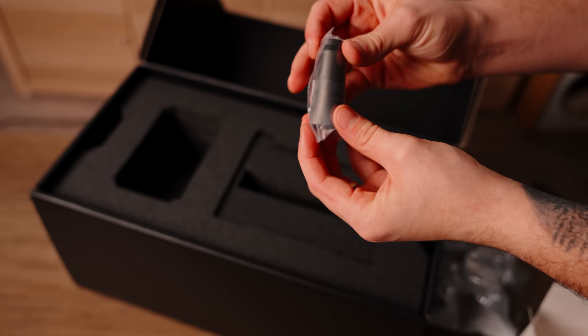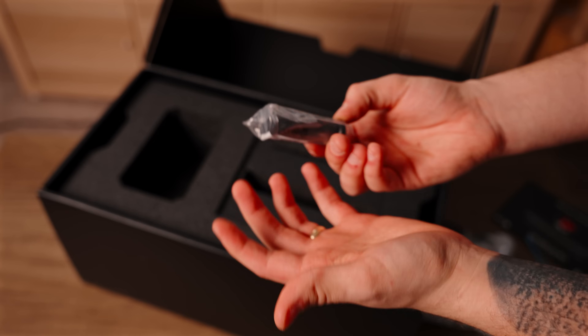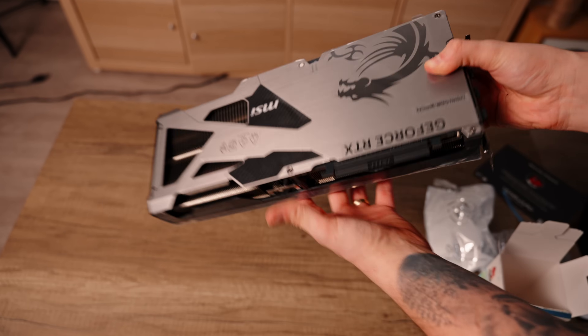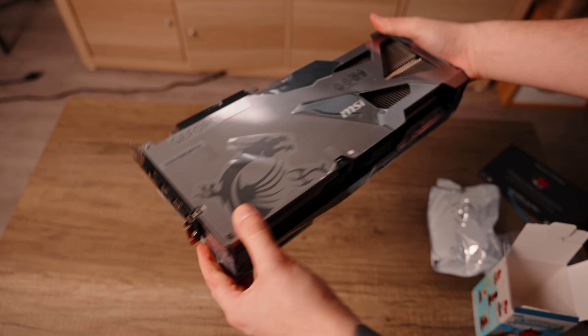There's also a GPU bracket if I need it. Is this going to fit? This is crazy — this is huge. I'm looking at this GPU and I'm a little scared because this thing is massive. The case that I got isn't too big, so I guess we just have to pray and figure it out.